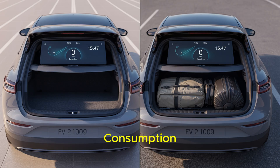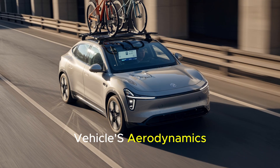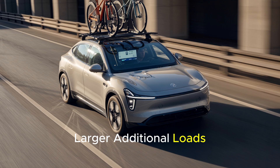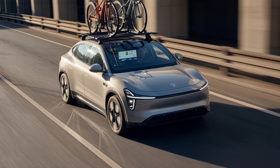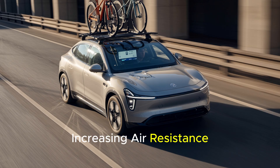This extra energy consumption, though small, can reduce the range by a few kilometers by the end of the journey. Even an extra 50 to 100 kilograms of cargo can significantly increase battery consumption. Larger additional loads, such as permanently attached roof racks, bike carriers, or roof boxes, can halve your range. They add weight and disrupt the vehicle's aerodynamic structure, increasing air resistance.